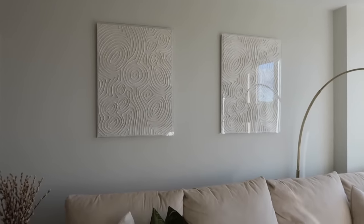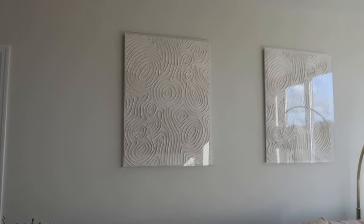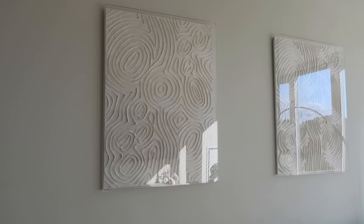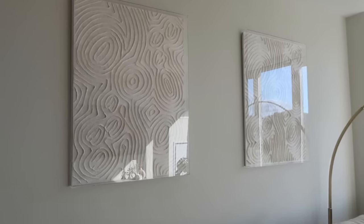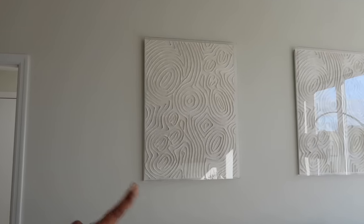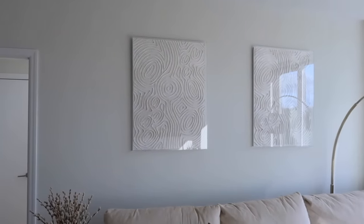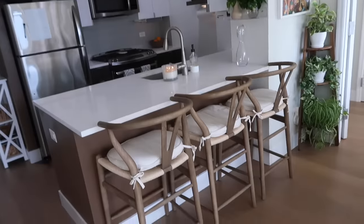I randomly saw one of these at HomeGoods but it was broken — they're shadow-box style art pieces. I was so upset and let it be for a couple of months. I kept going to different HomeGoods trying to find the same piece, and it just wasn't happening — until three months later I found one in Yonkers and then the second one in Queens. Moral of the story: if you find something at HomeGoods that you love, get it. And if you don't find it, hunt down every single HomeGoods.